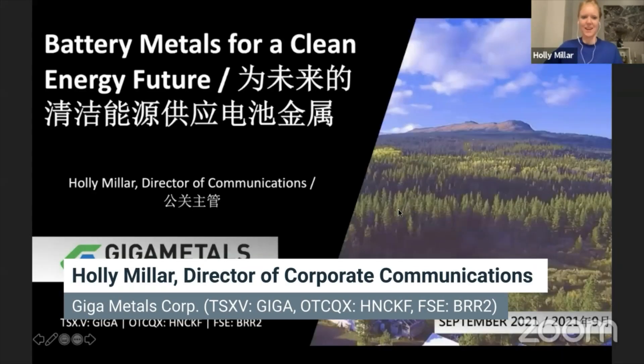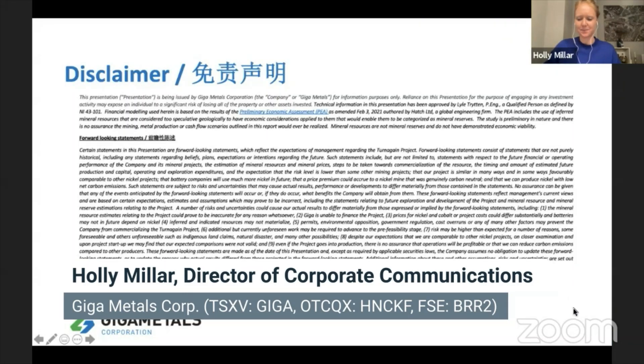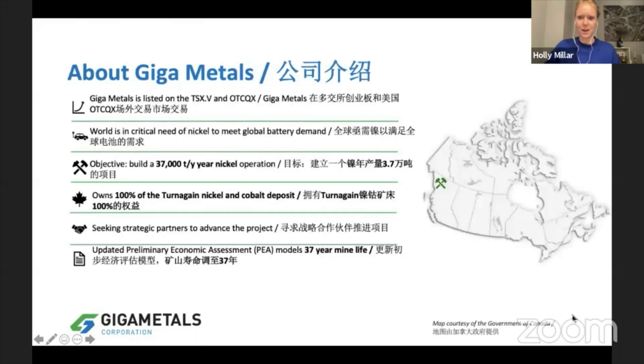I'm just going to jump right in to the presentation. Thank you for that great introduction. I recently joined Giga Metals and I've been working with Mark Jarvis, the CEO. Mark has actually been with the company since 2004. We are listed on the TSXV and recently graduated to the OTCQX, which is great news for us.